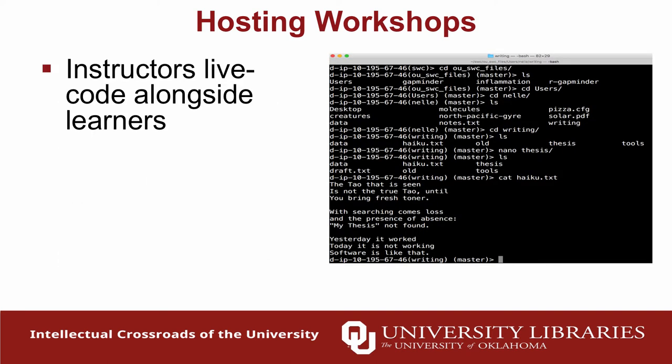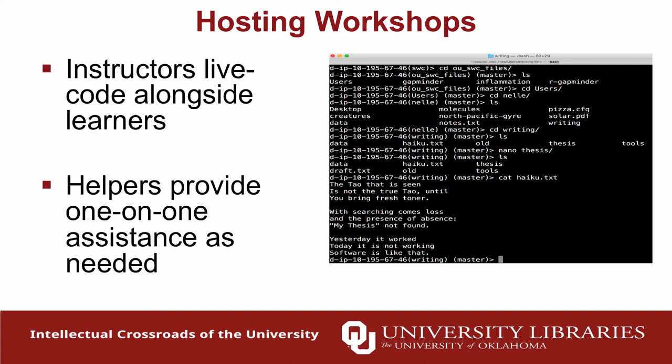All of these workshops involve live coding — we never have PowerPoint slides. It's the instructor with their computer in front of a room full of people, which is great but also a little intimidating for new instructors. We teach our instructors to turn typos into learning opportunities: you make a typo, you get an error message back, that's an opportunity to look at the error, figure out what it means, go back and debug your code. Helpers provide on-the-spot assistance, which is really important in interactive workshops where missing one command can leave someone feeling hopelessly lost.